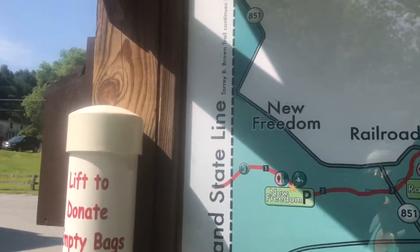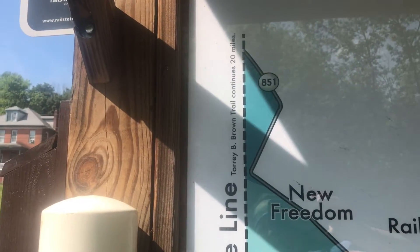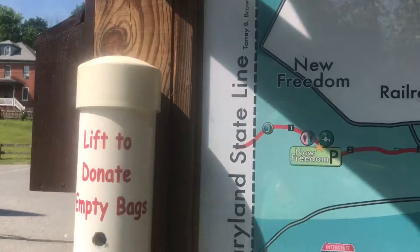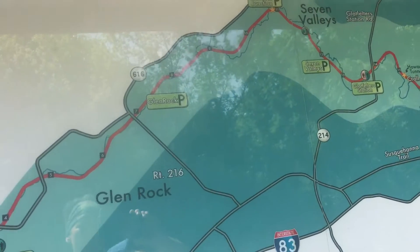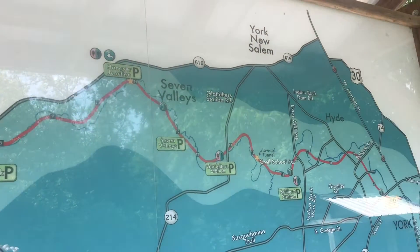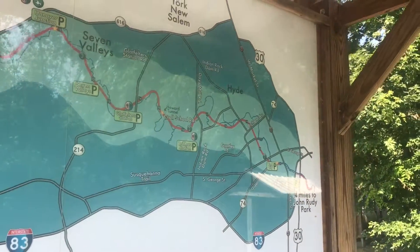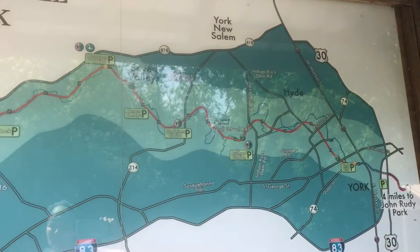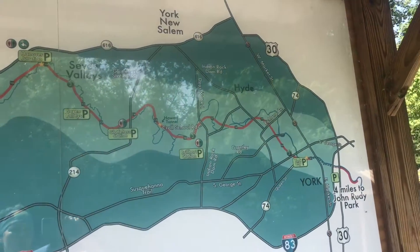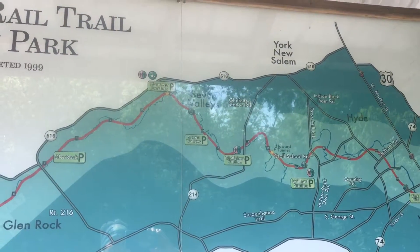Once you get to the Maryland line, the Torrey B. Brown Trail continues into Maryland there — 20 miles. This is a nice trail for me to start trying some techniques I'm learning about, where I probably messed up when I was on the Appalachian Trail. I felt rushed; I thought it was about speed — it's not. I'm finding a comfortable pace that I can walk all day long, and doing that, you can get more miles.